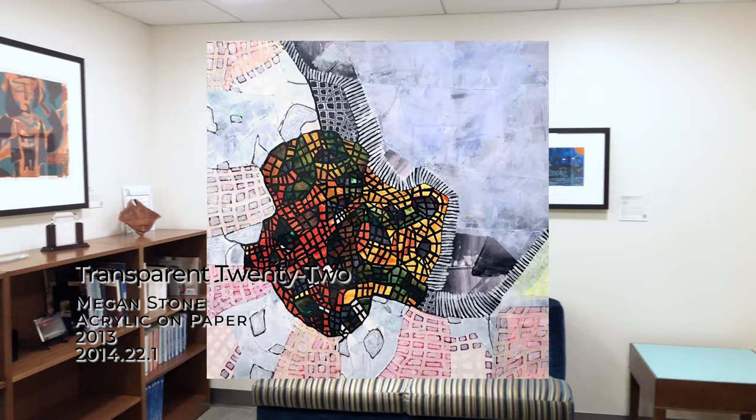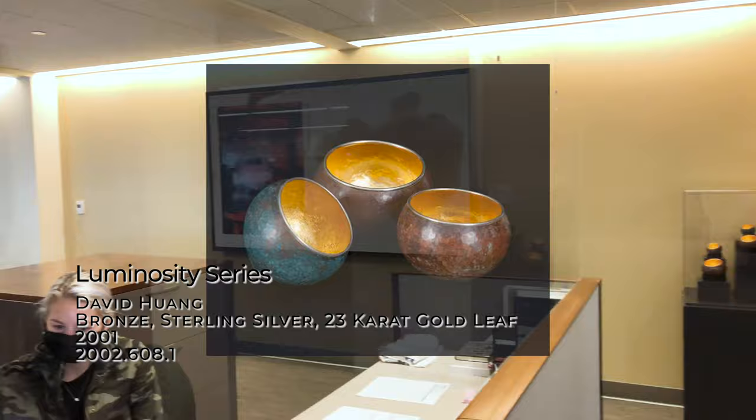We also actively collect artworks by GVSU alumni, including this acrylic painting by Megan Stone, class of 2012, and these copper and gold leaf vessels by David Huang, class of 2001.